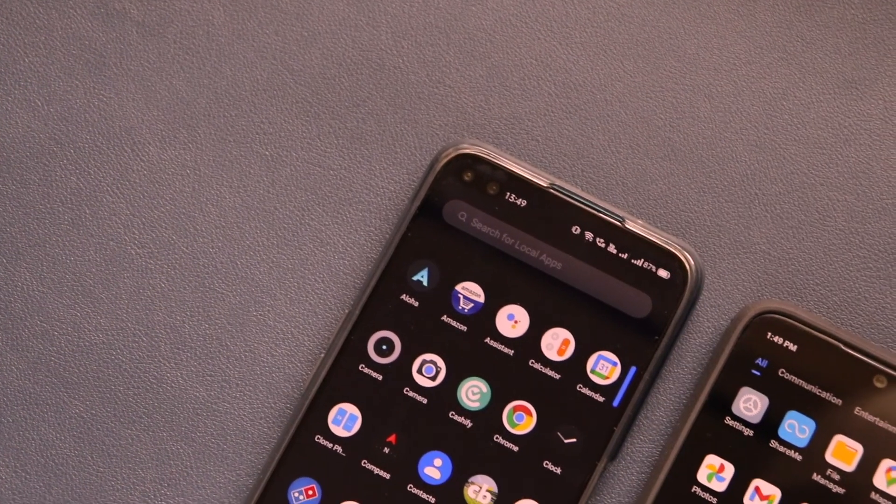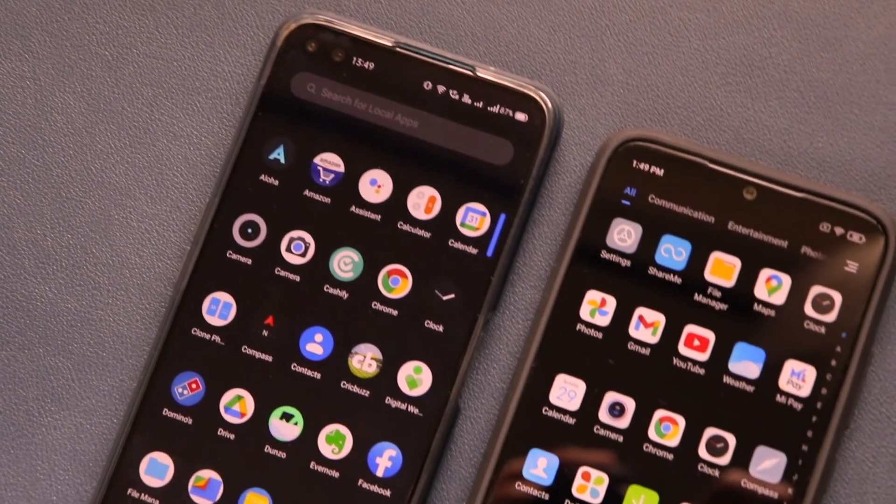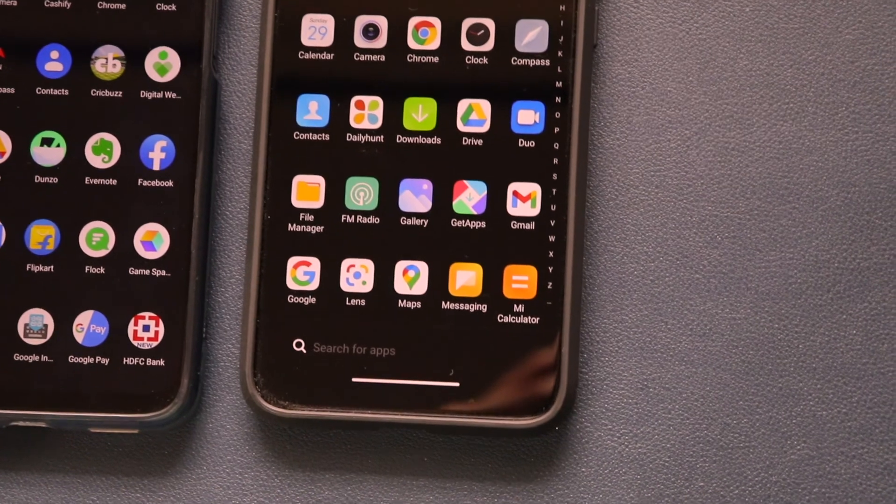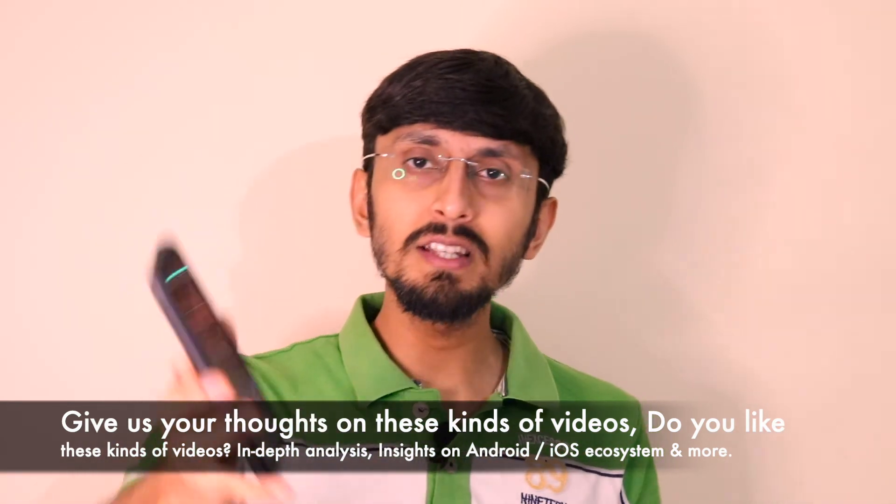Taking a revisit of the Redmi Note 7 Pro, everything about this device is good — the hardware ticks every box. The only thing it lacks is in the software department: too many ads, bloatware like GetApps, which nobody wants when the Play Store is already available. Remove third-party app stores, keep a cleaner experience. That's my complete revisit of the Redmi Note 7 Pro, using it as a reference point to explain how it revolutionized the smartphone market and what mid-range devices in 2021 should get right.